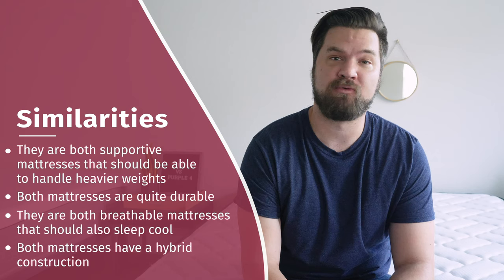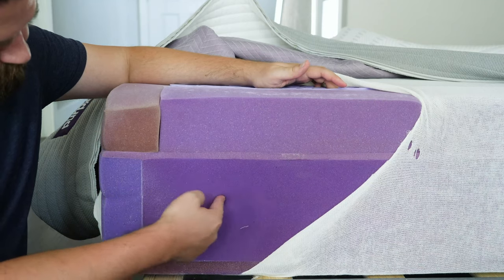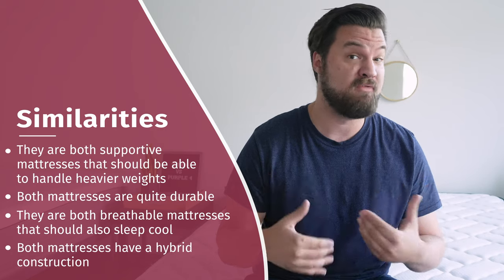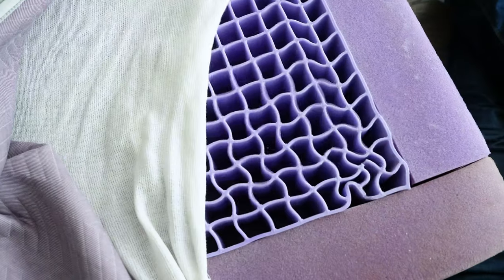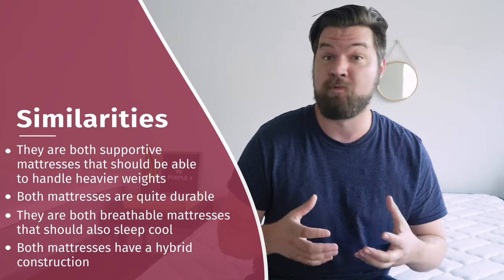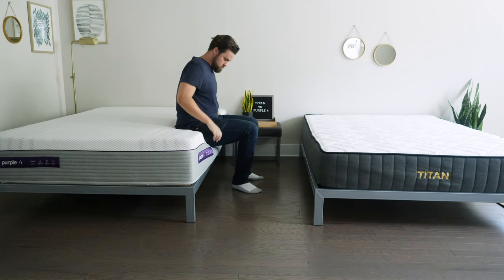Let's start off by talking about the similarities between these two mattresses. First off, they're both very supportive mattresses. They have supportive coils and high-density layers, so a good match for larger people. In addition, they are both very durable mattresses — again, those same materials, the coils and high-density foams, and the gel grid on the Purple 4. They should both be longer-lasting mattresses. They're also both going to be breathable, with coils and softer comfort layers above that.